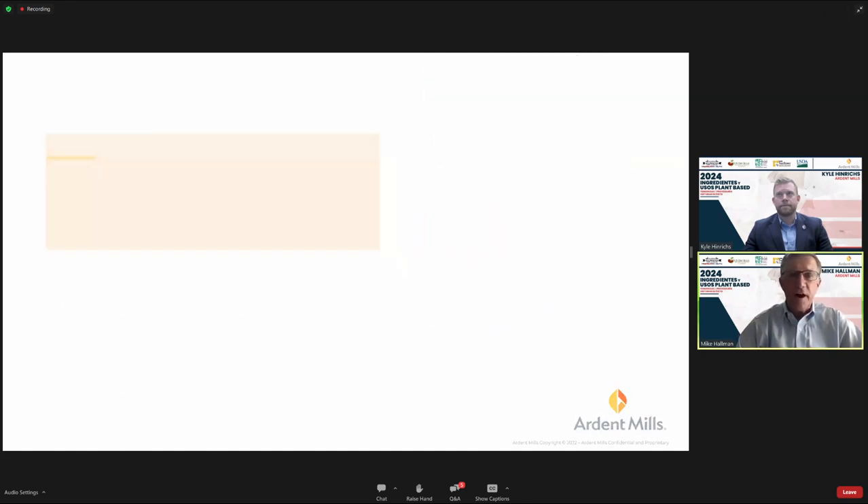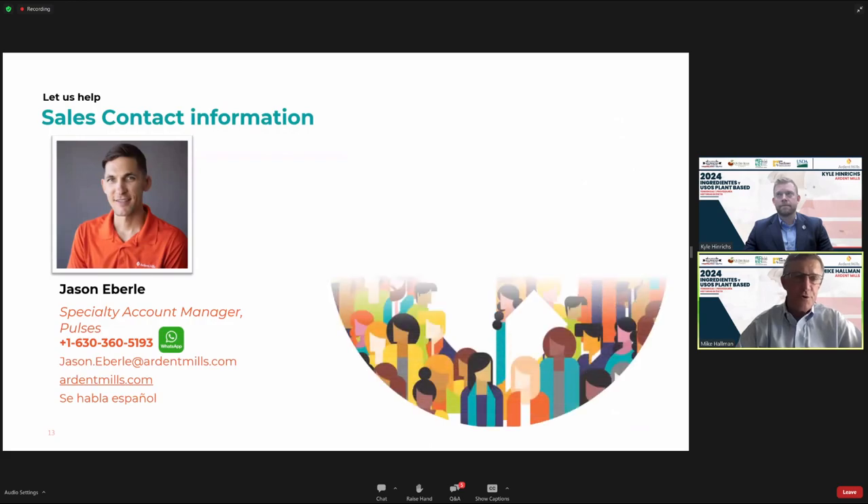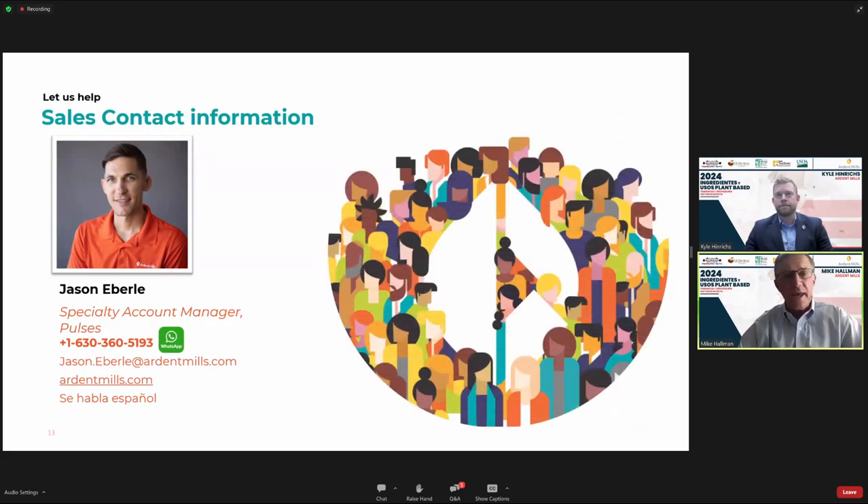Finally, we'd like to introduce Jason, our Specialty Account Manager responsible for developing our business outside of North America. Jason's contact information is shown here — he is the right contact for any opportunities that may exist in your region.